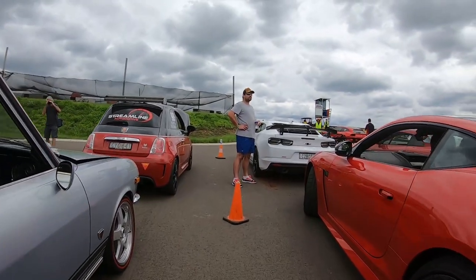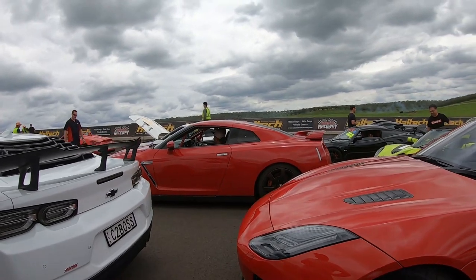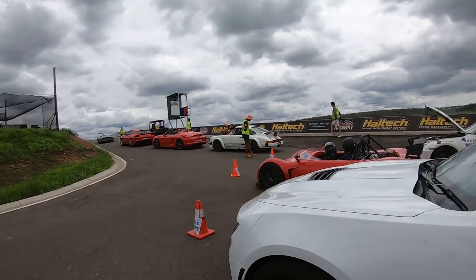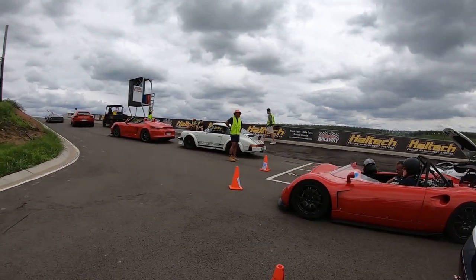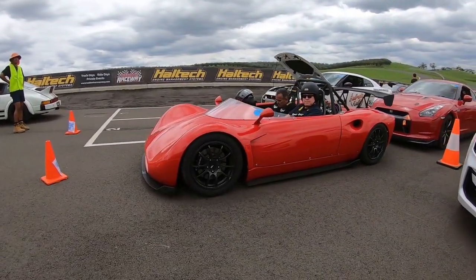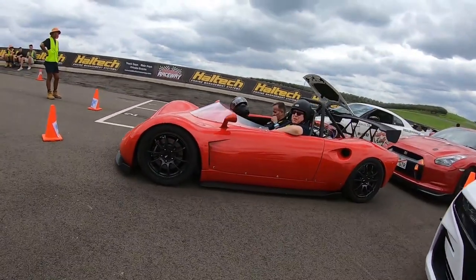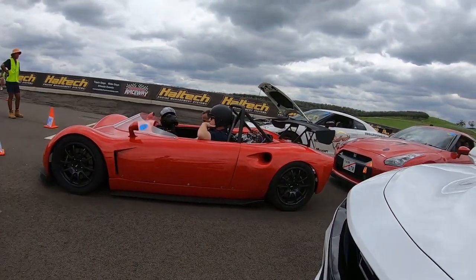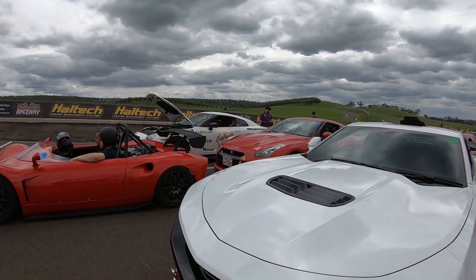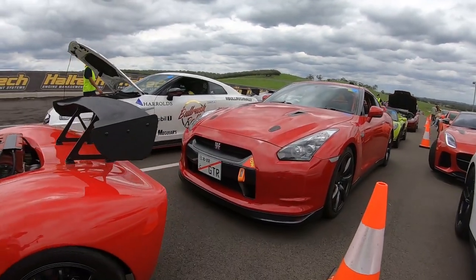We've got another Corvette over there, and a GTR Skyline R35 that'll be doing a lap. We've got an old school Porsche 911 over there — very nice, I'm just a big Porsche guy. There's a car I've never seen before — very cool. Another R35 GTR, and I think we've got a McLaren — yes we do, probably a 600LT I'm guessing.